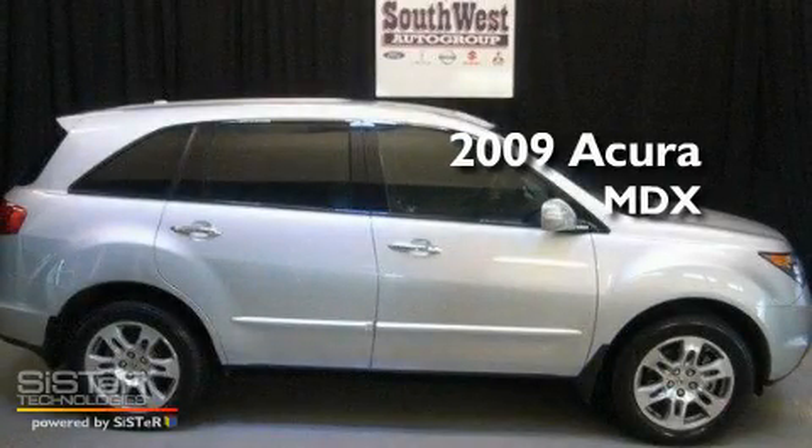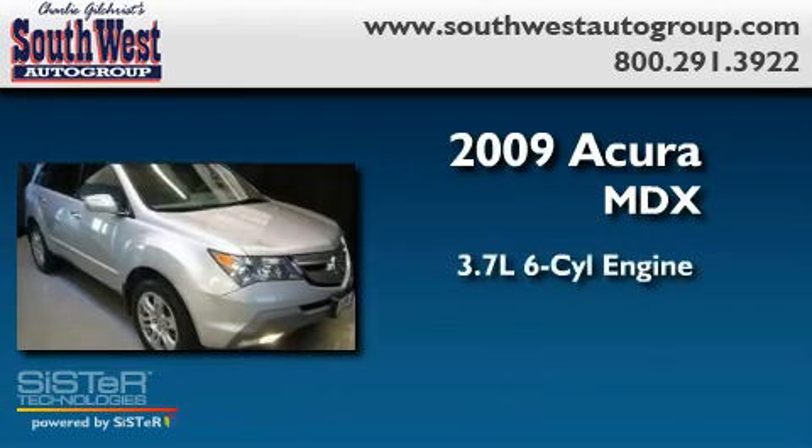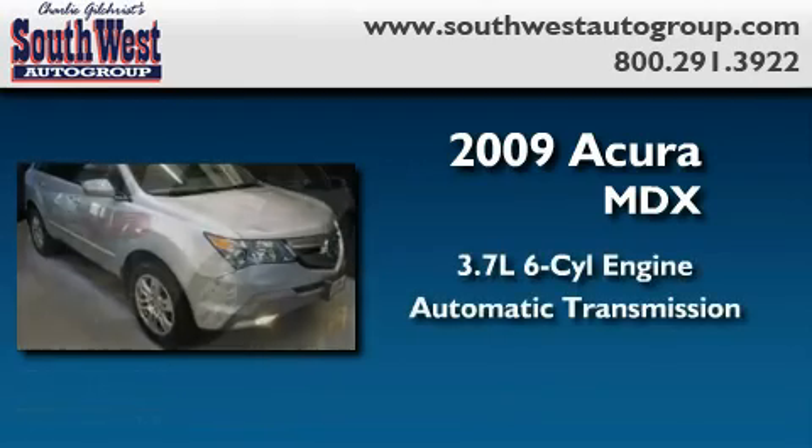This is a 2009 Acura MDX. It has a 3.7 liter 6-cylinder engine and an automatic transmission.